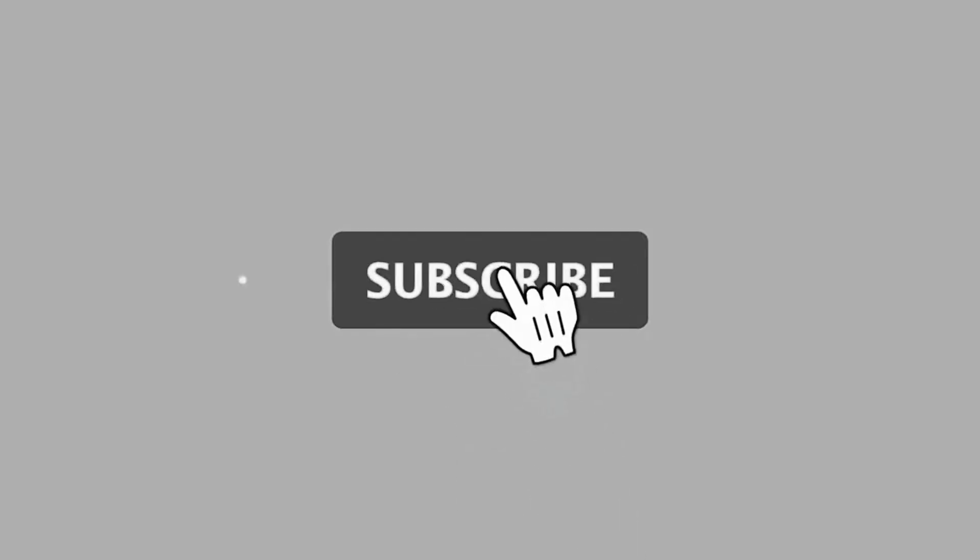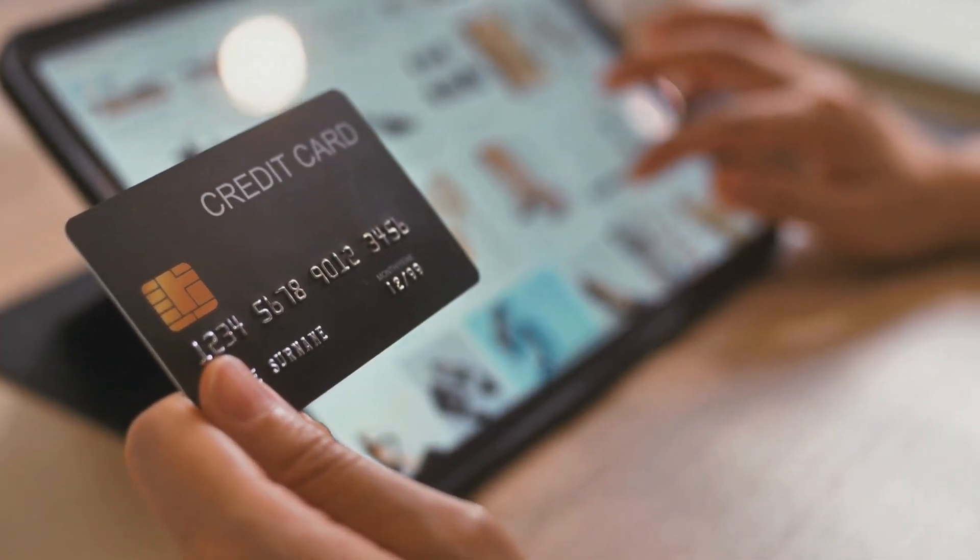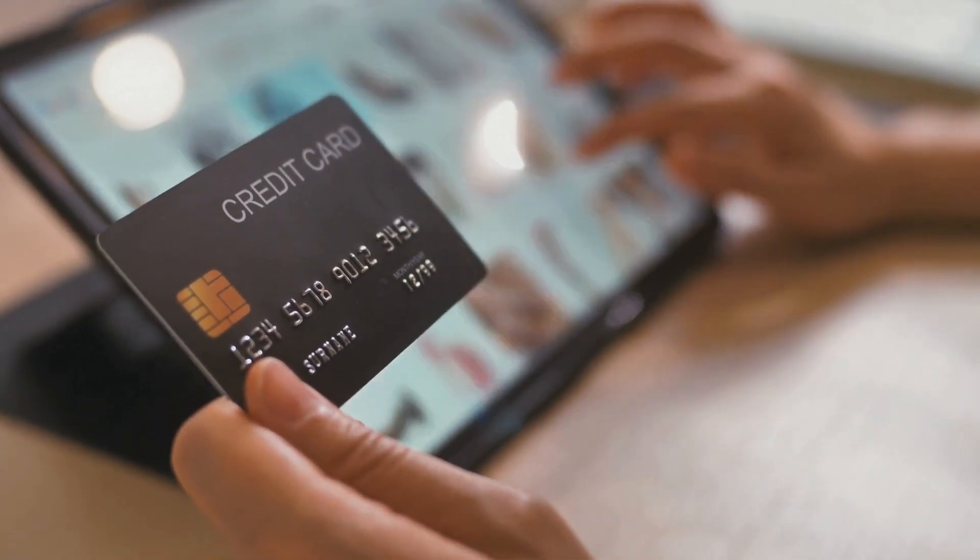Before we get started, don't forget to subscribe to support us. All the product links are in the description, so you can check them out and find the perfect flashlight for you.